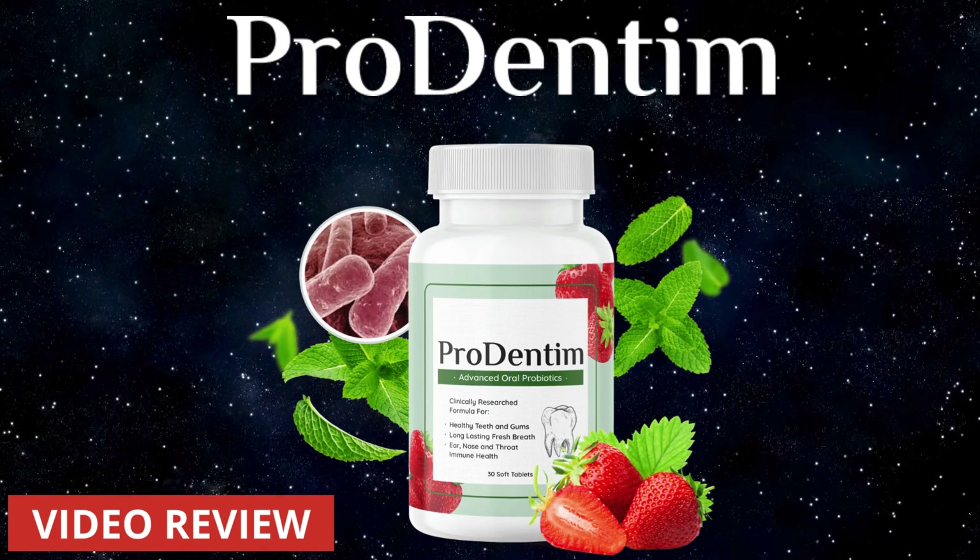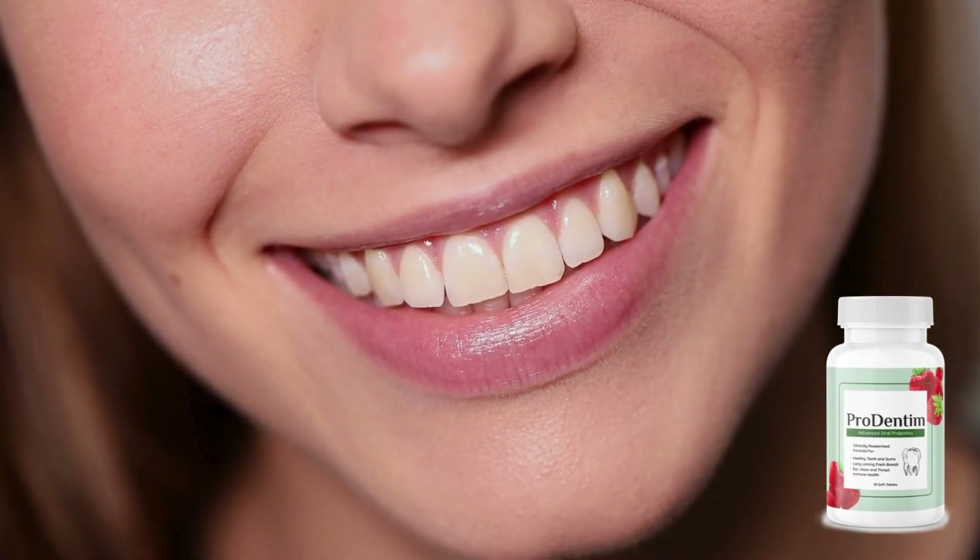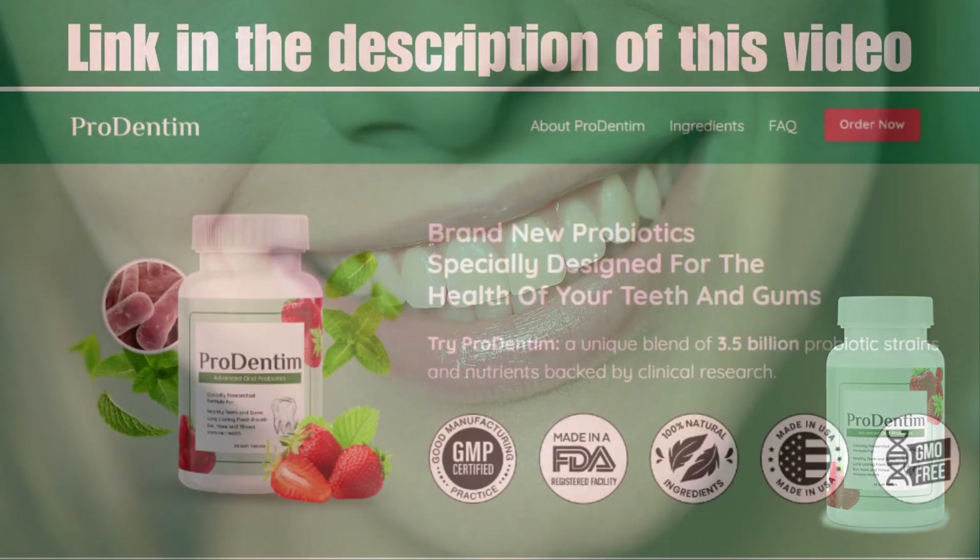I've prepared a video review of ProDentim specifically for you. Stay with me to find out everything about ProDentim. Hello everyone, it's Sarah here, and I'm glad to have you join me for this discussion on ProDentim.